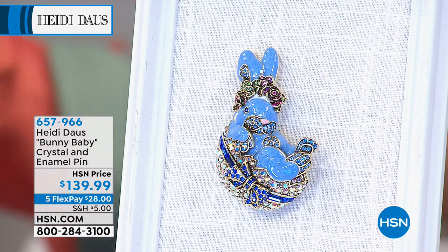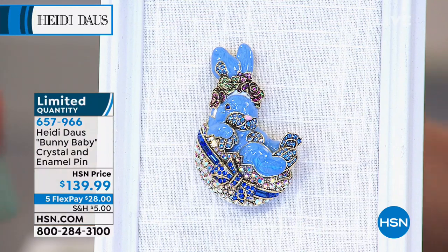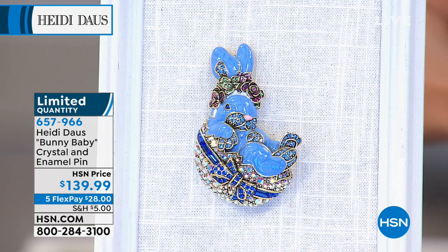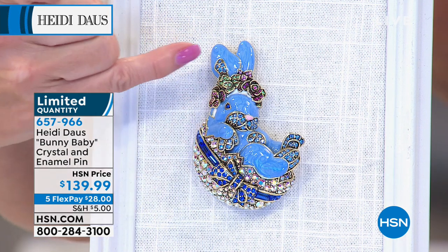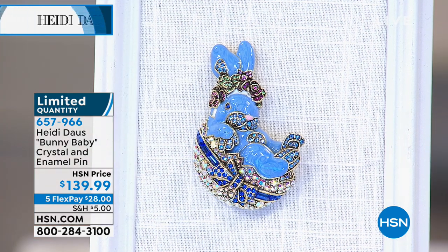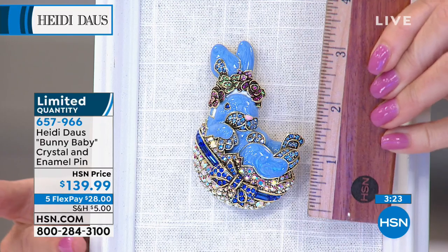Five flex payments available on both the necklace and matching earrings. Remember, just five dollars is all you'll spend on shipping and handling for every single one of your Heidi pieces. Now let's talk about the bunny pin — how sweet is this? Is this the cutest bunny baby ever? Let me show you the size — about a little over three inches tall and about two and an eighth inches in width.